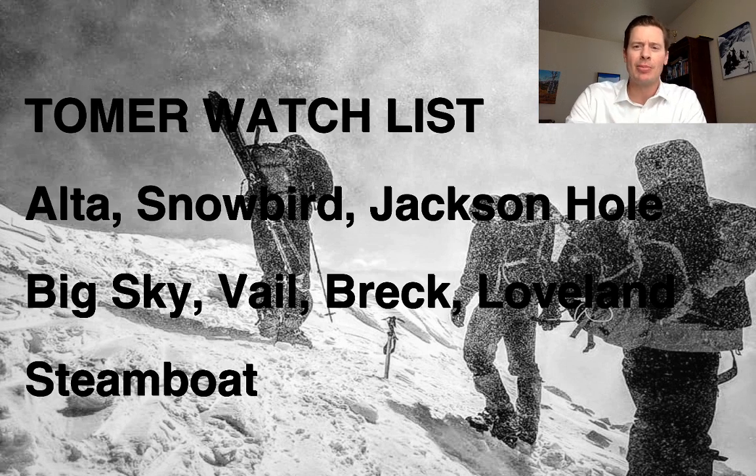I've also got a watch list up right here — call it the Tomer Watch List. I would watch between Wednesday and Saturday and Sunday: Alta, Snowbird, Jackson Hole, Big Sky, Vail, Breck, Loveland, and Steamboat for some of the biggest totals across the Intermountain West as this thing gets cranking.